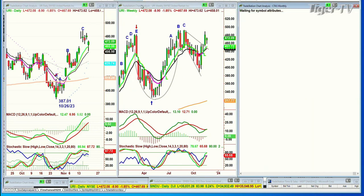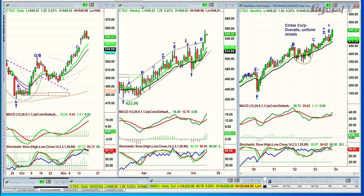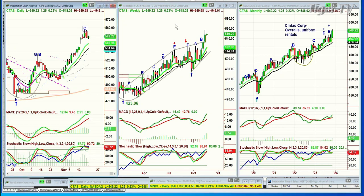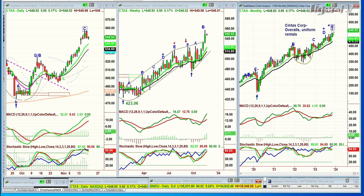You've got CTAS, which is the Cintas Corporation — Overalls and Uniforms Rentals. As we speak, it's just off an all-time high made on Thursday at a peak C. It should go higher. It broke that resistance level. This has to be a brand-new leg B in the weekly chart — that's a big, big positive. And look at this — a leg E in the monthly chart. It could even recycle, could be anything right now, but I'm writing it in as an E. Fabulous.